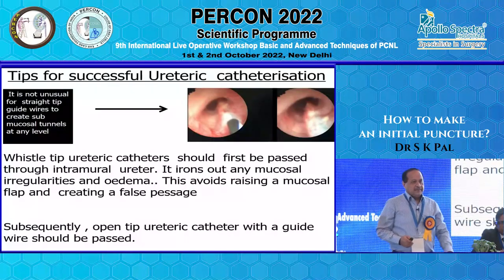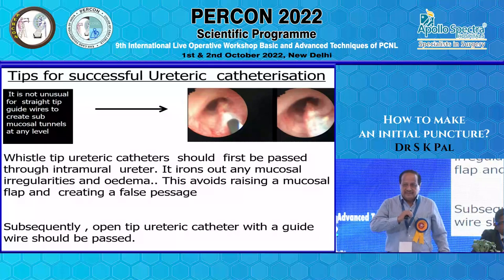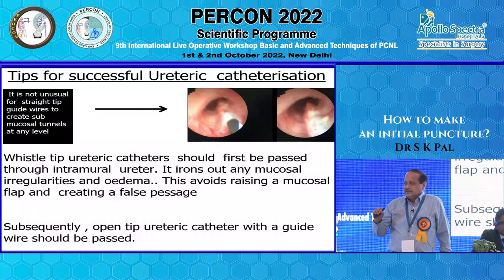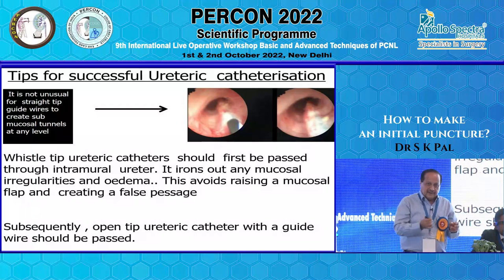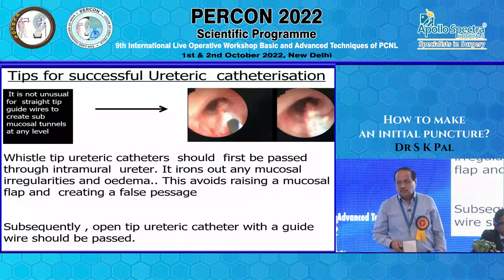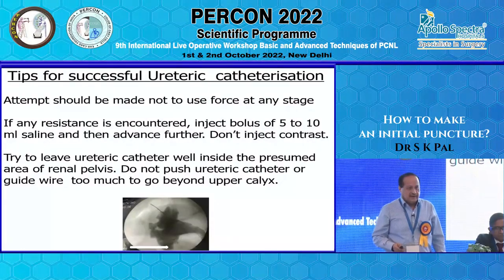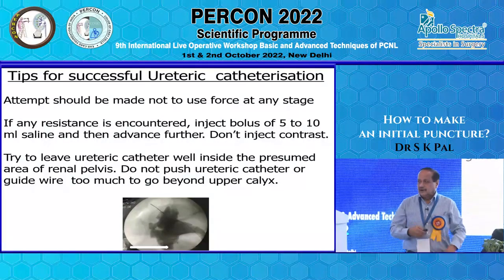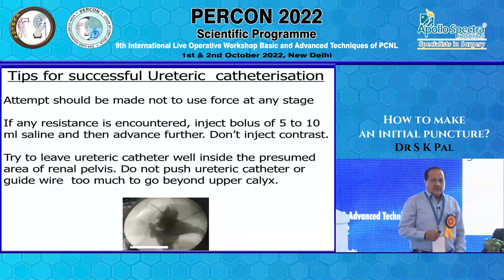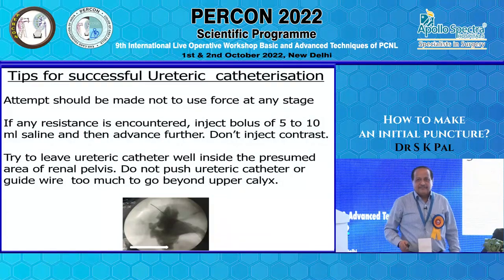If you pass a guidewire directly and the mucosa is edematous, it will go outside causing submucosal tunneling. My method is to first pass a vessel-tip ureteric catheter to iron out the whole area, then remove it and pass an open-tip ureteric catheter, and pass the guidewire through that. If you feel any resistance, inject 5 to 10 ml of saline to smoothen the passage for the hydrophilic guidewire. Leave the ureteric catheter well inside, but not so far out of enthusiasm that it passes the superior calyx and causes extravasation.